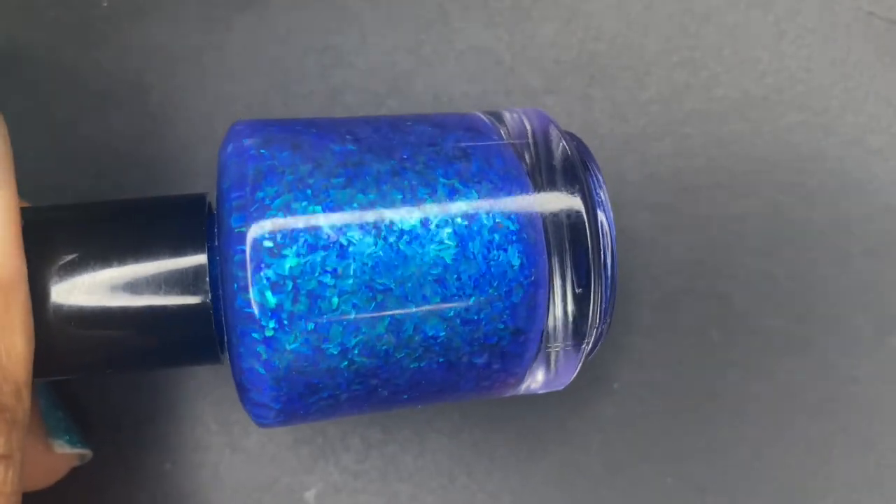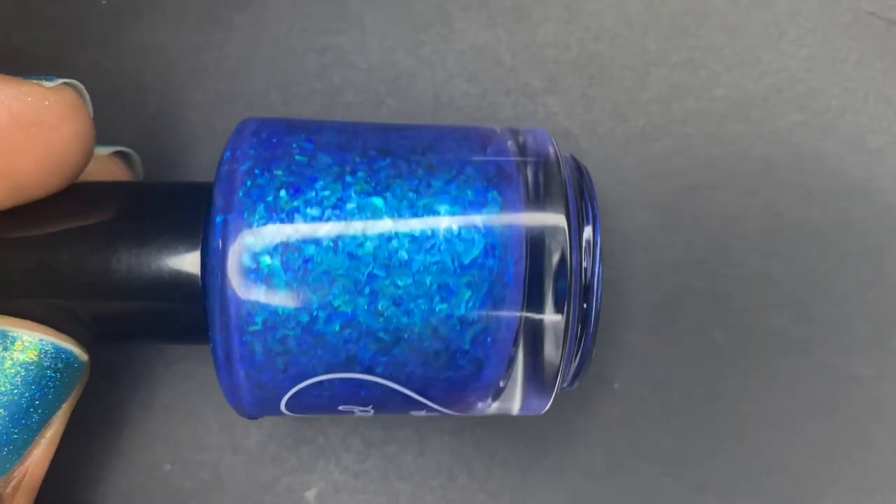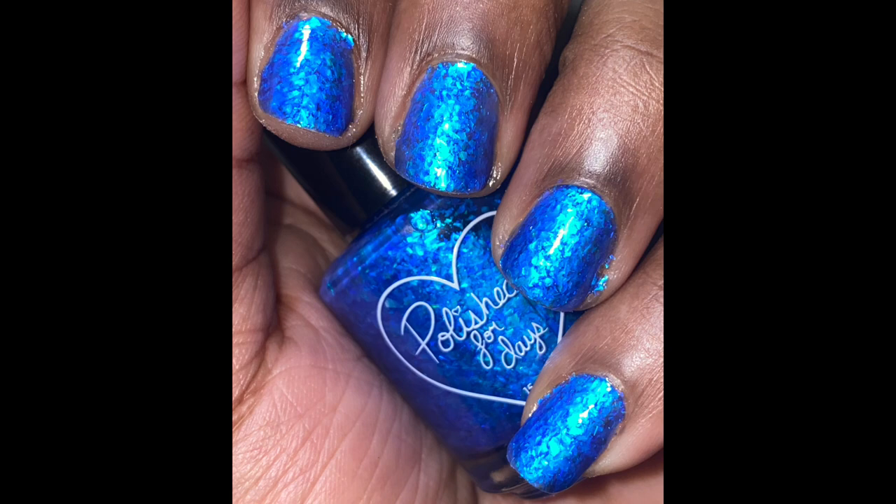Now the next one is one I can't believe I waited so long to try — this is Polish for Days' Under the Sea. This one looks like a blue coral reef, and the name fits it so well — it really does look like you're under the sea. It's very deep water. The flakies are phenomenal, with a bit of a purple flip and a range from a tealy blue to an ocean blue. It covers beautifully in three coats. The formula is fantastic — it stays where you put it. The staying power was great for me. I knew when this came out last summer I had to get it, and I do think it won some awards in the indie nail polish community.